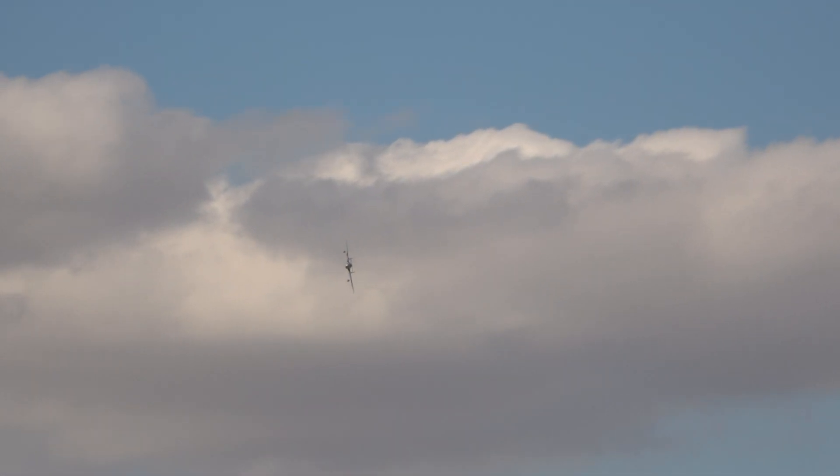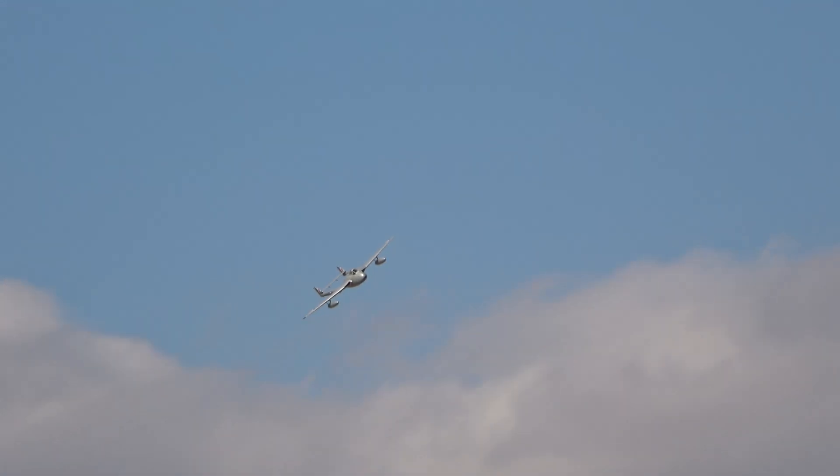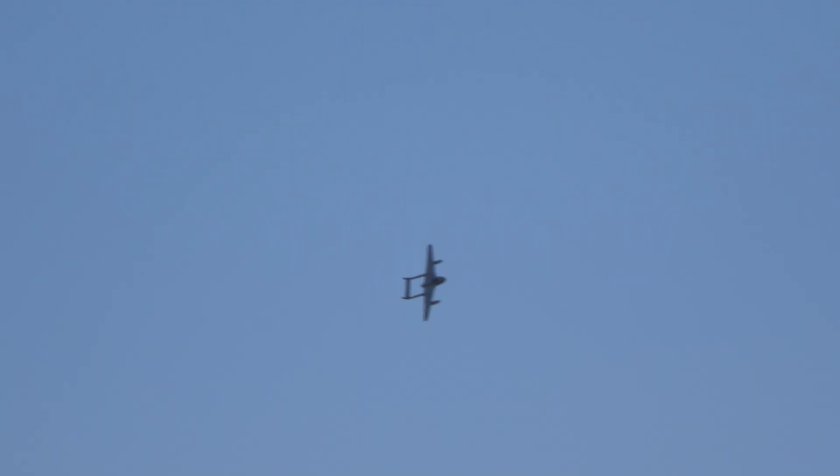...from their base at Ryger in Norway. It's now in the colours of Number 502 Squadron Royal Auxiliary Air Force, based at Aldergrove in Belfast, for the centenary of the Auxiliaries this year.